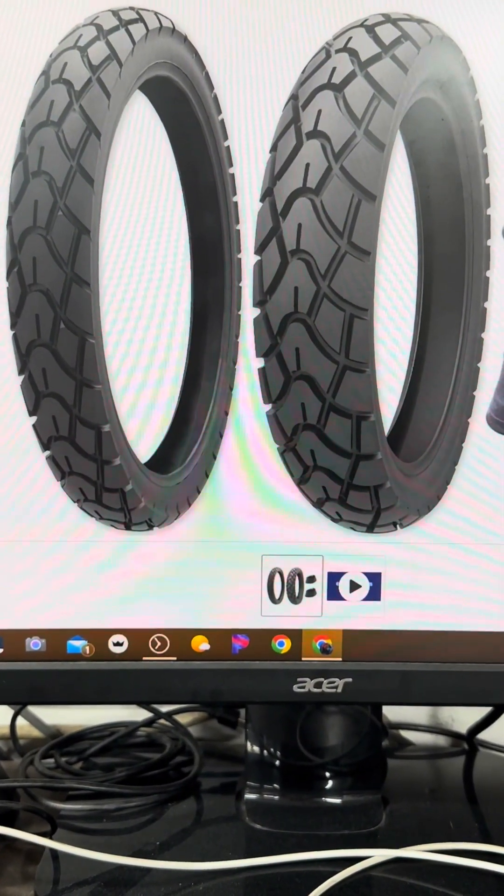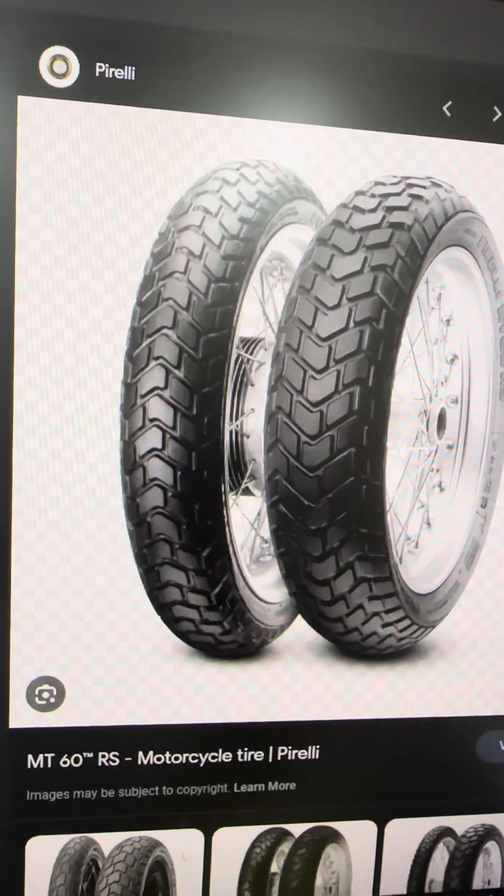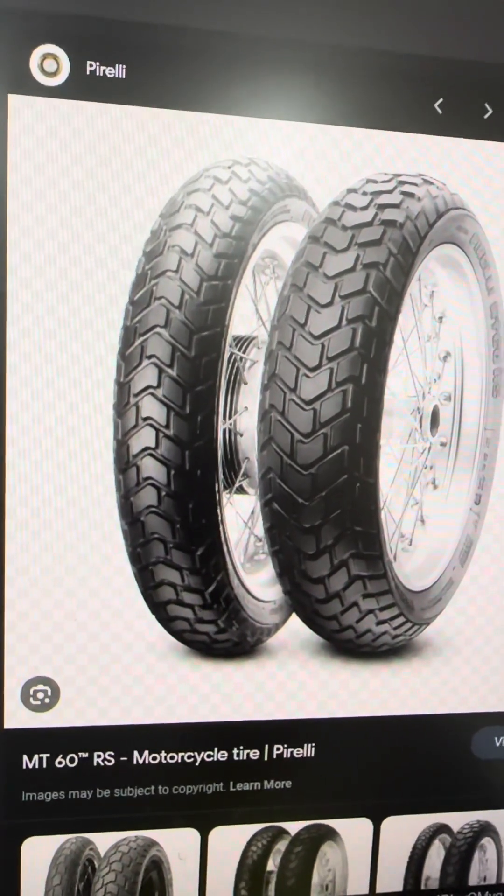These are what your Kenda 761s look like. Here's what your Pirelli MT 60s look like.